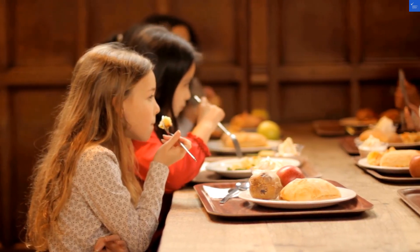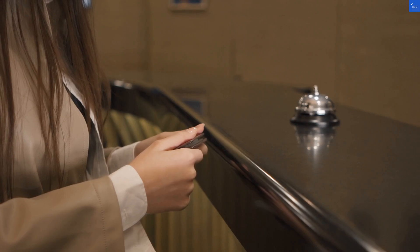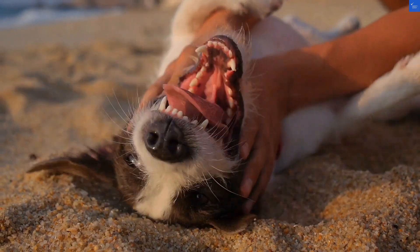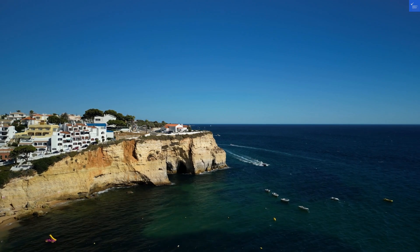Amenities? They have a rooftop restaurant with panoramic views, great if you want to impress someone, or at least distract them from the food. Speaking of food, their all-inclusive options include some Turkish delights, but don't expect a Michelin star restaurant experience. I'd rate the dining a generous 6 out of 10.